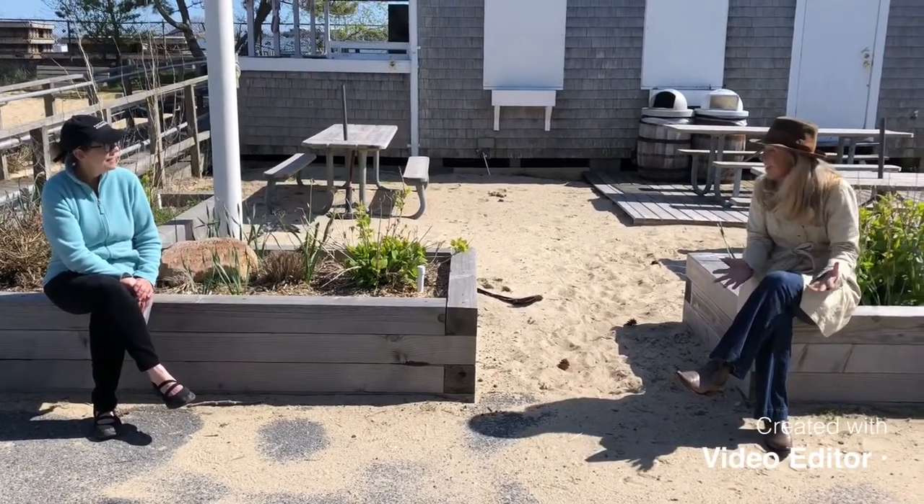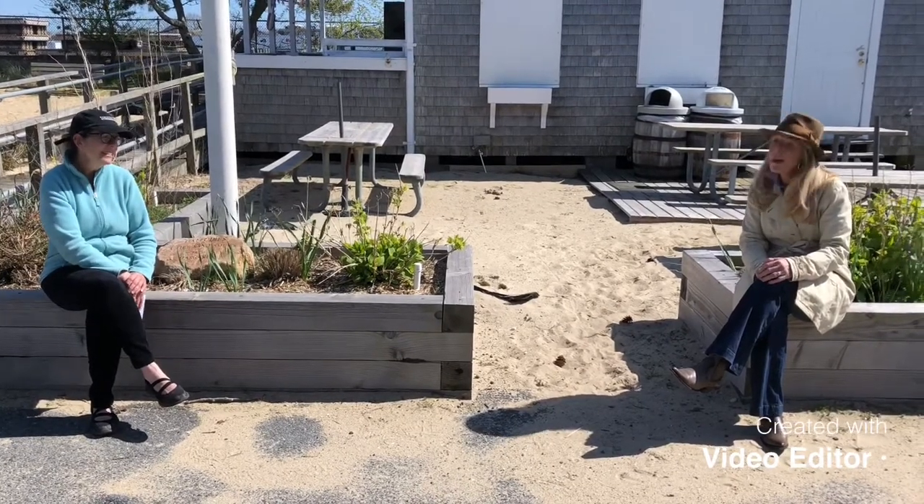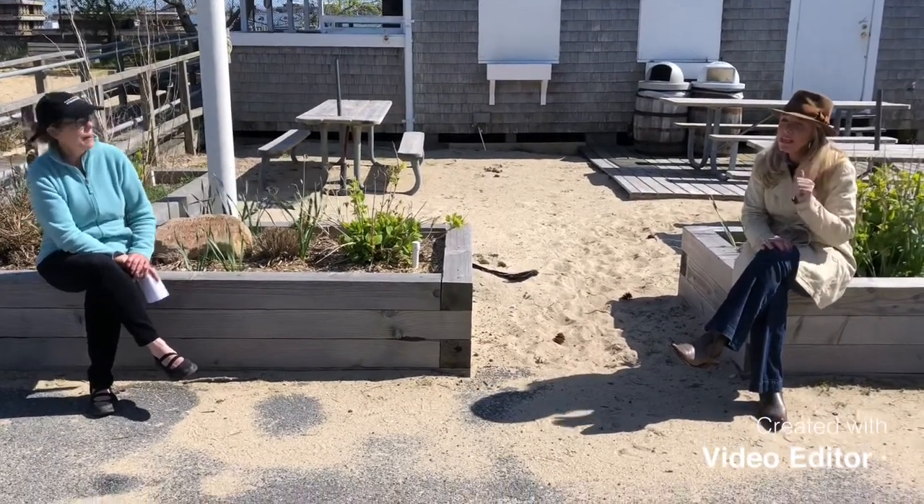Thank you. You're welcome. I think that's it. I'm so sad not to see everybody. But boys and girls, keep reading. Yes! Wasn't that great? Running into Mrs. Malcolm, the Nantucket Athenaeum Children's Librarian.